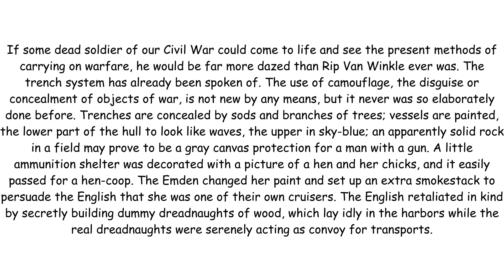The trench system has already been spoken of. The use of camouflage — the disguise or concealment of objects of war — is not new by any means, but it never was so elaborately done before. Trenches are concealed by sods and branches of trees. Vessels are painted, the lower part of the hull to look like waves.